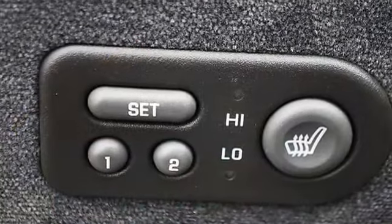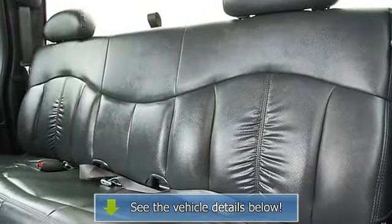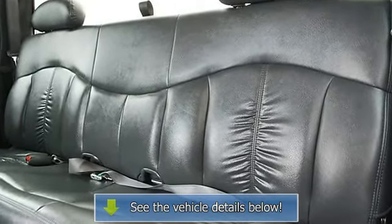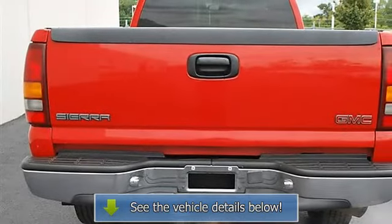Daytime Running Lights, Power Driver Mirror, Power Passenger Mirror, Third Passenger Door, Fourth Passenger Door, Intermittent Wipers, Cloth Seats, Split Bench Seat, Driver Lumbar, and Passenger Second Row Bench Seat.